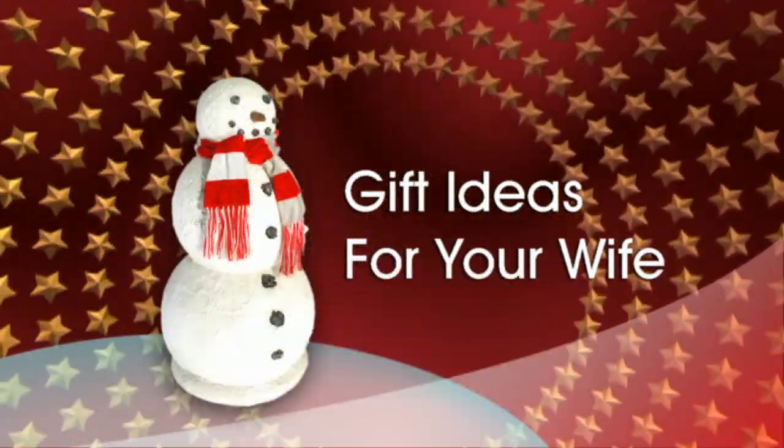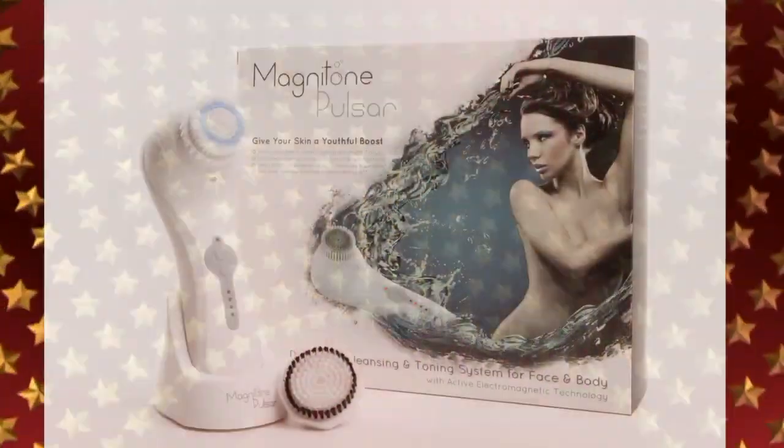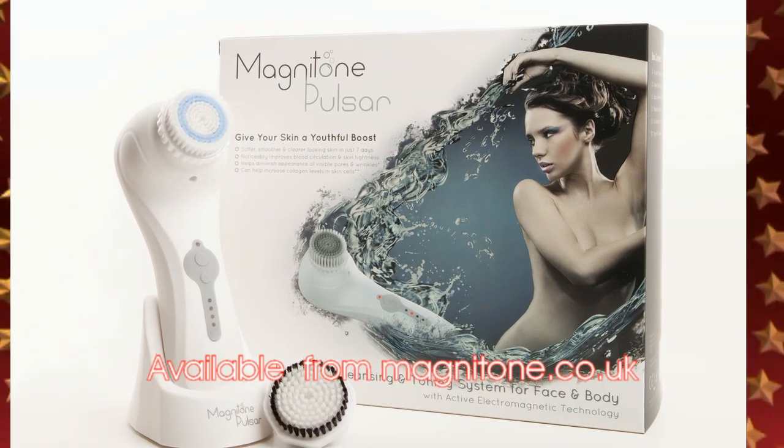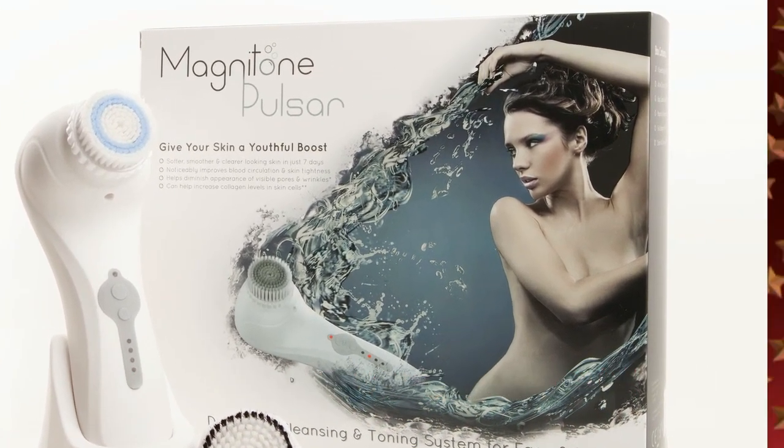It's Spenzenangela's Christmas gift guide with ideas for what to get your wife. And as the lovely lady in your life obviously likes to look after herself, how about this Magnitone Pulsar? The new must-have skincare gadget.